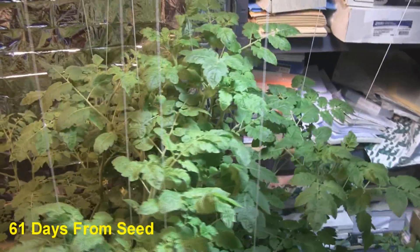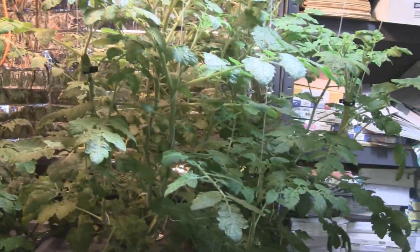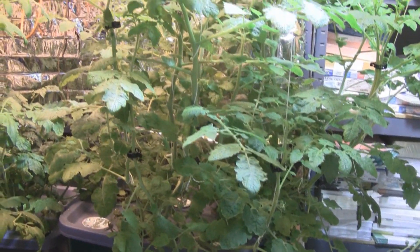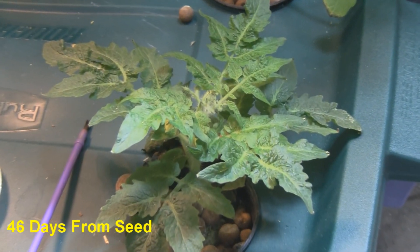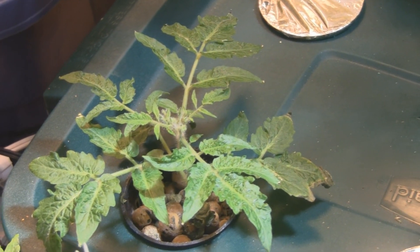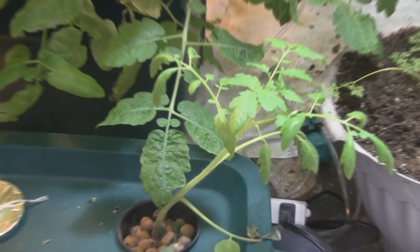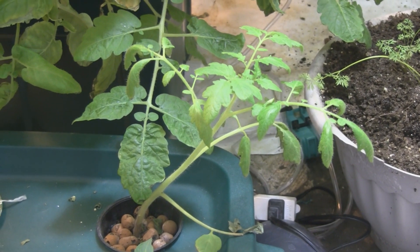Over here are my Mexico midgets, which are not midgets anymore — they're just monsters, three feet tall, with flowers throughout but no tomatoes yet. Over here are my micro toms, the world's smallest tomato plant, and those have started to get flowers but no tomatoes yet. Over here is another micro tom starting to get some buds, and this one was supposed to be a micro tom but I'm not sure what it is — must have been another seed that got into the pack.